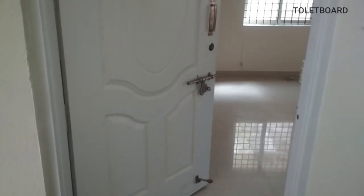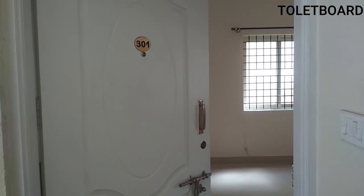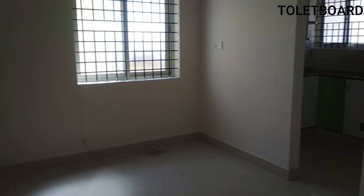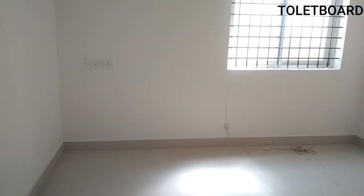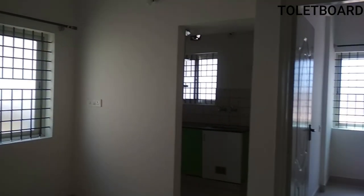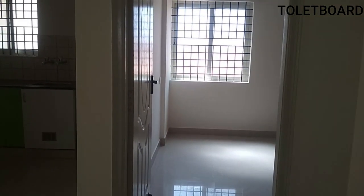Welcome back to the channel. We are going to see a 2BHK flat for renting in Mignan Nagar. This is a north and west facing flat. Let's enter — here is the hall, which is almost 120 square feet, 10 by 12. There is one window with a mosquito mesh. On the left side is the kitchen and on the right side is the bedroom.